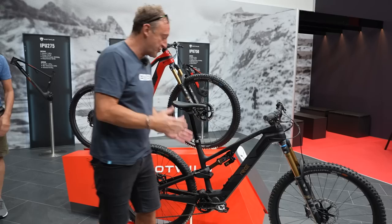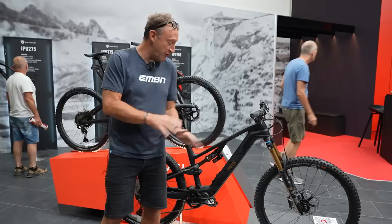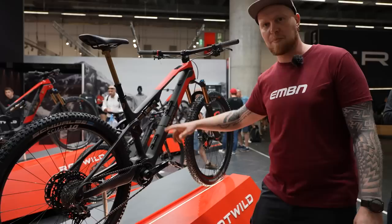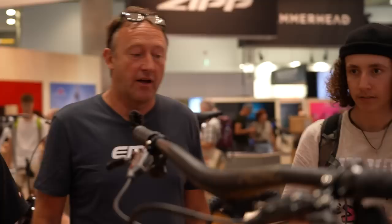Rottweil's RE 375 Ultra comes in at 19.5 kilos with 29-inch wheels front and rear and 170/160mm travel. The cool thing about this bike is it's got the Shimano EP8 with two different profiles — you can run it at 60 Nm or 85 Nm. Rottweil also have the RX 275, a lightweight bike at 15.5 kilos with 130/120mm travel, so you can really drop that weight down.